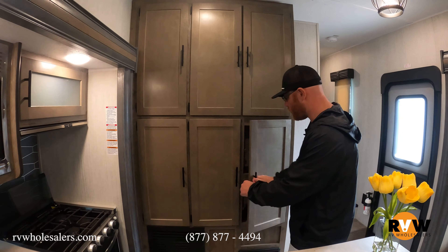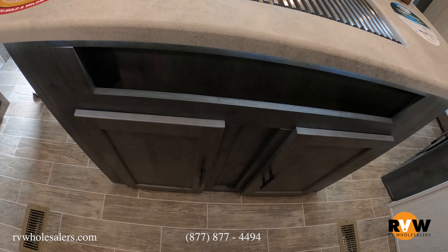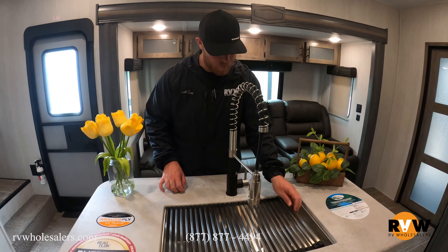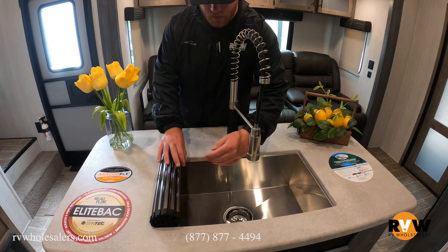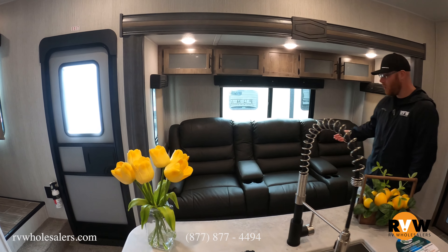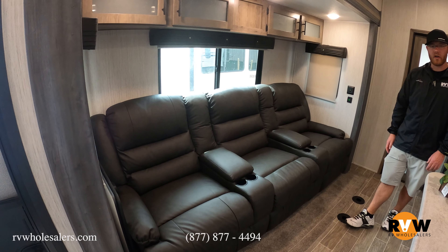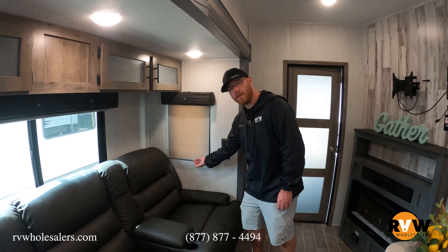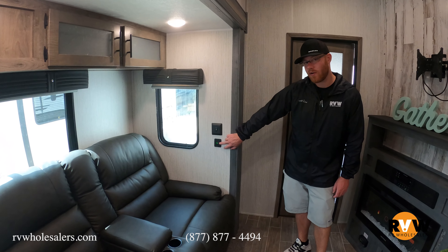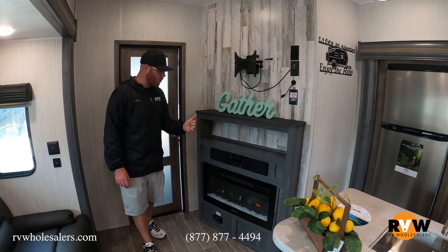There are drawers and cabinetry everywhere — plenty of space for dry goods, and all six cabinets are very deep. The island really gives you a lot of extra space for prepping. There's a roll-up sink guard and a farmhouse-style sink with one large basin and a pull-down sprayer. Behind me is a three-person sofa — all the seats recline and have cup holders, very comfortable. These blackout shades just pull down and go back up. There are also USB chargers on the wall so you can plug in your tablet or phone without an extension cord.